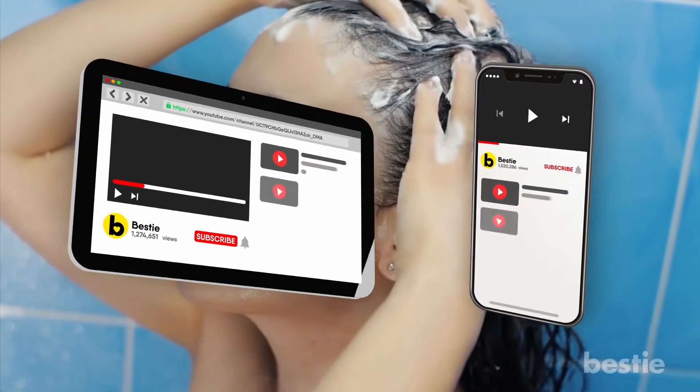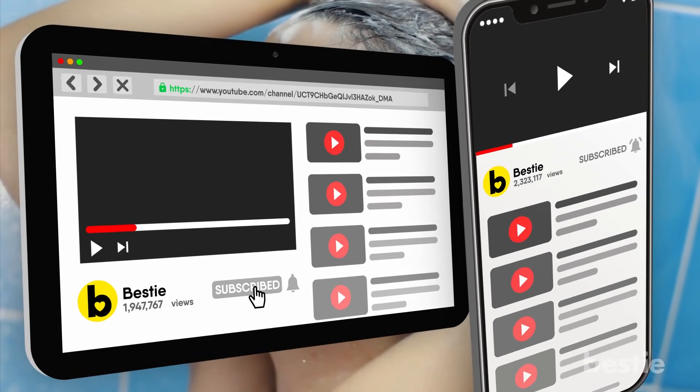Interested yet? Make sure you join our millions of followers and hit that subscribe button for all our great Bestie content!